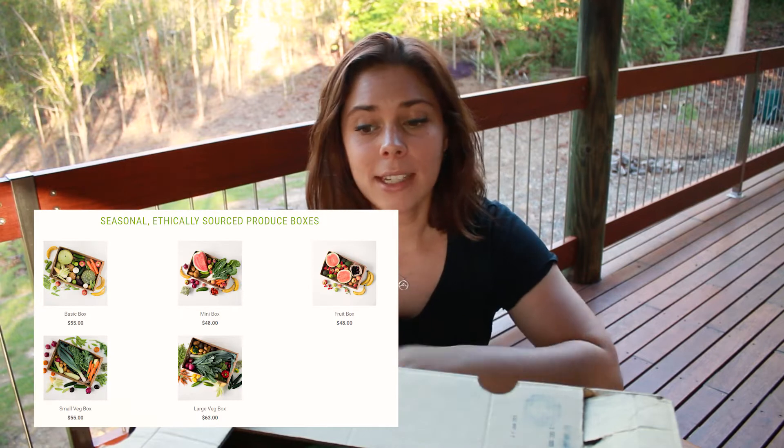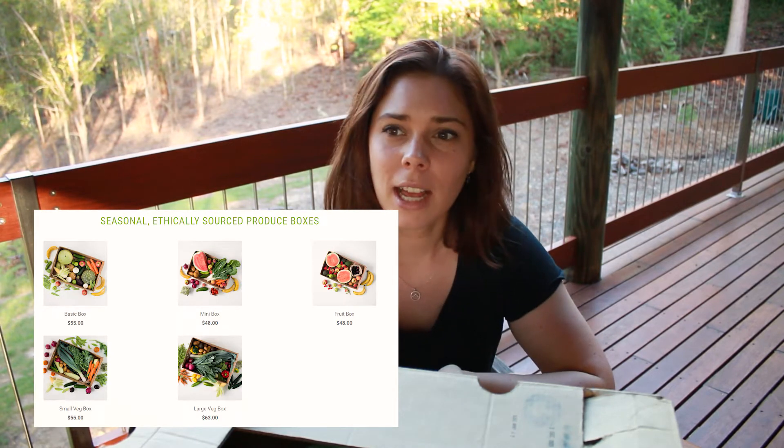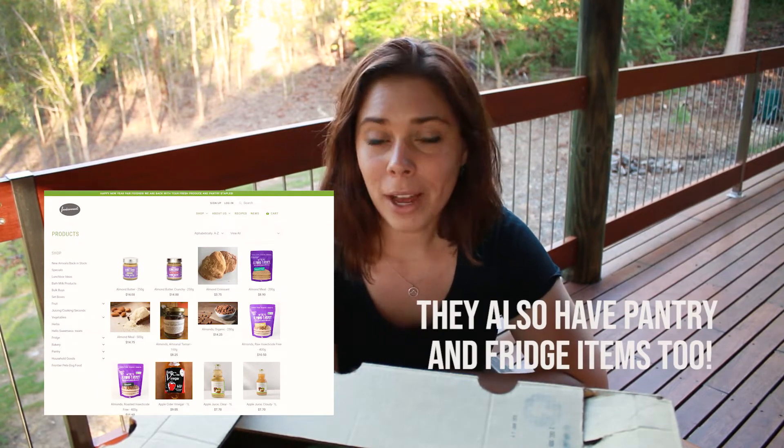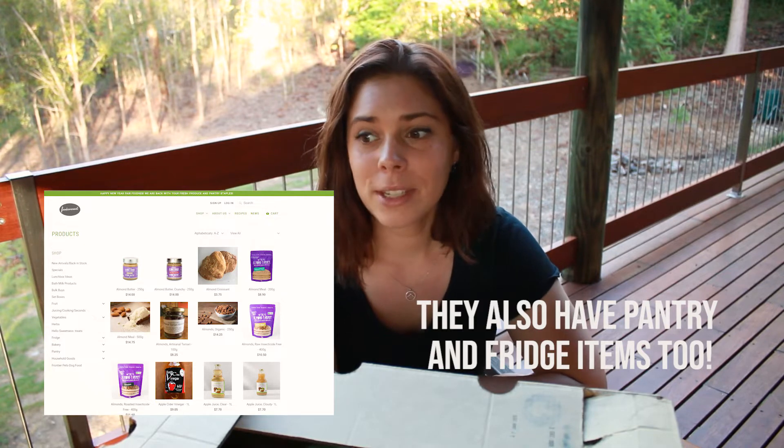The box that I get is the basic box and it has enough to last us pretty much a week for fruit and veggies. I get it every fortnight just because I do like to go to some of the other markets around and support other farmers, and also because we grow some of our own food as well. But we simply can't really be sustainable growing all of our food on this property — it's just not really going to happen.